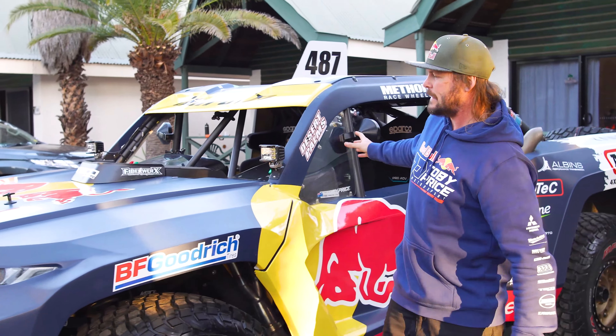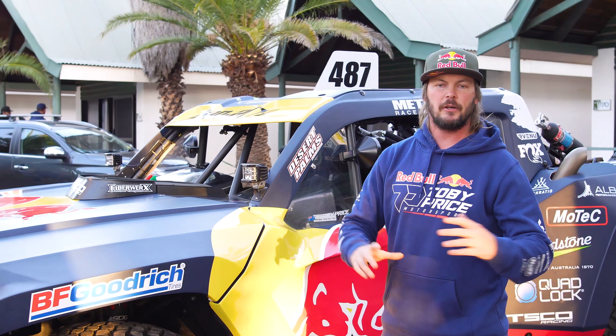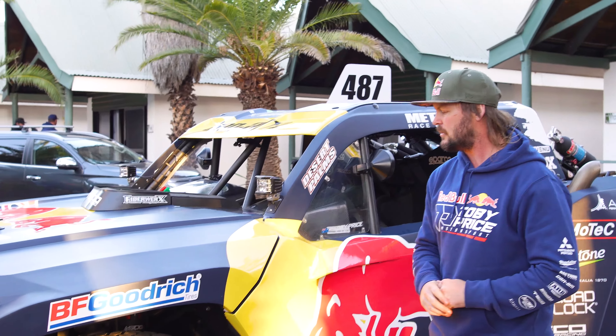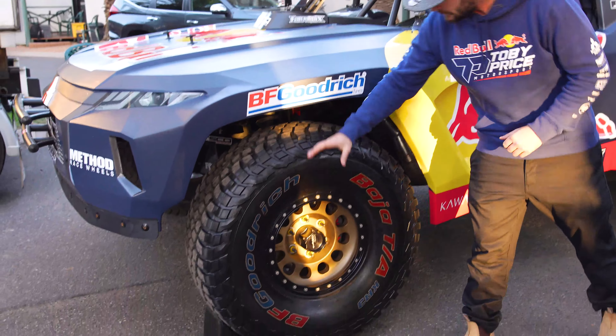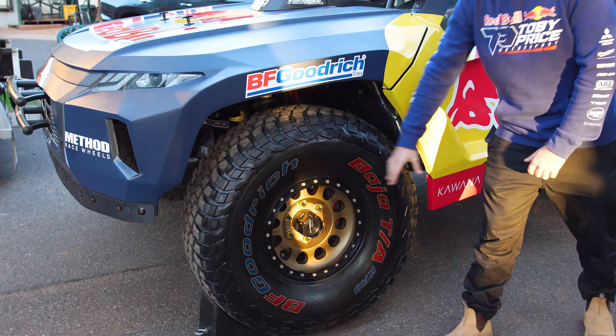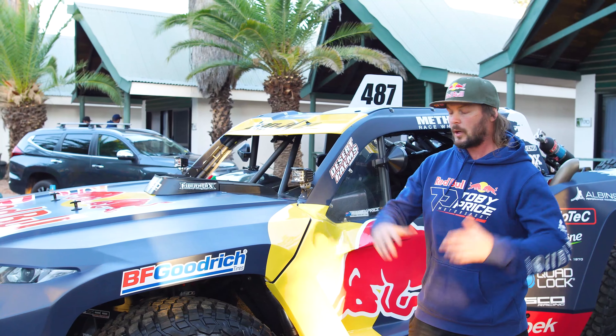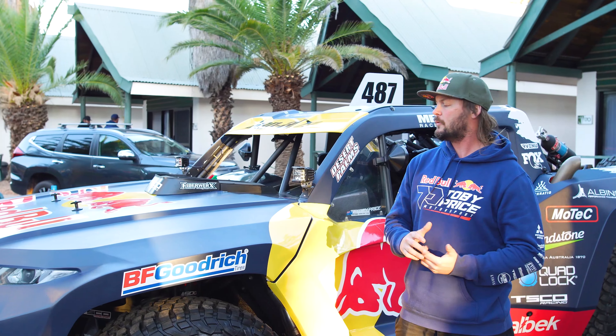That's connected to the Albin 6-speed auto gearbox. It is all paddle shifters — basically got every single little controller in there so you can keep both hands on the steering wheel at all times. We run the Method Beadlock 103 wheels with the BFGoodrich 40-inch tyres, which are quite a big tyre and make the bumps a little bit smaller for us.